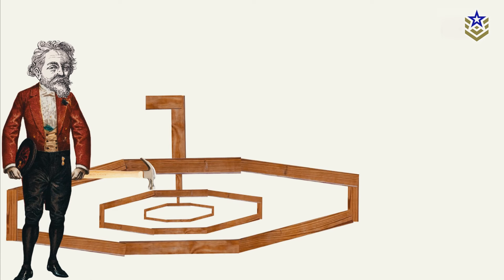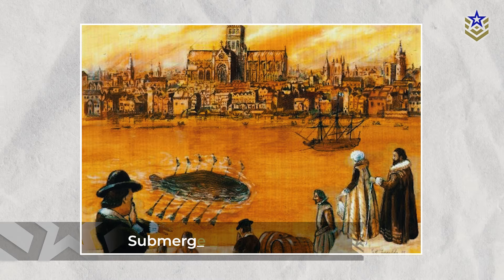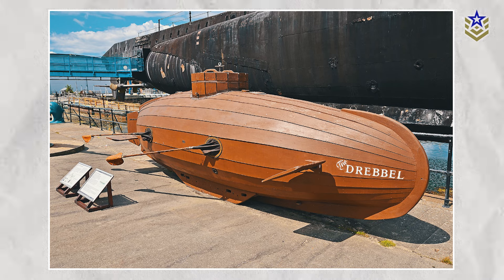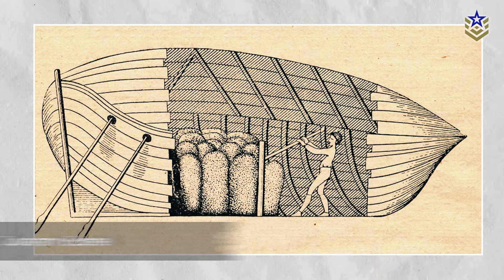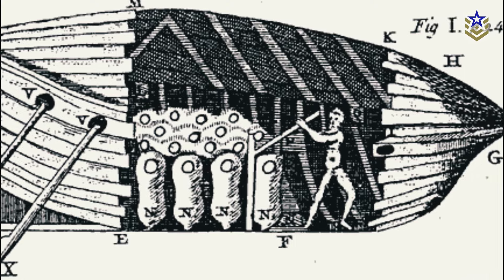Drebbel's craft, a 12-oar rowboat covered in leather, was tested multiple times in the River Thames and could submerge up to 15 feet. Although his invention sparked interest, the Royal Navy eventually dismissed its potential. Throughout the 17th century, European inventors dabbled with the concept of submarines, from Giovanni Borelli's designs using goatskins for buoyancy, to Denis Papin's experiments with air-filled metallic boxes. These early pioneers laid the groundwork for future advancements in submersible technology.